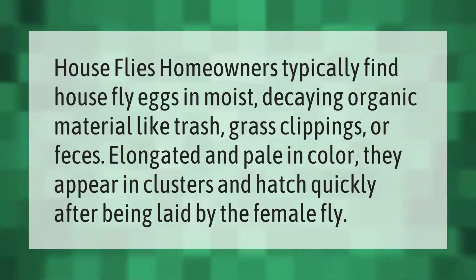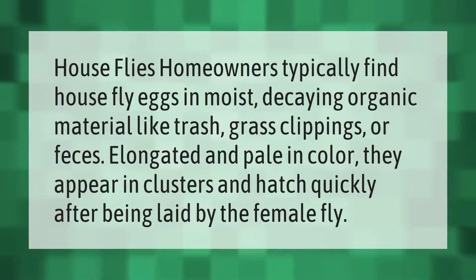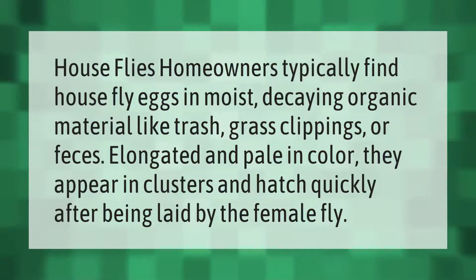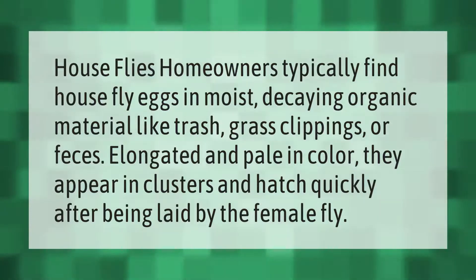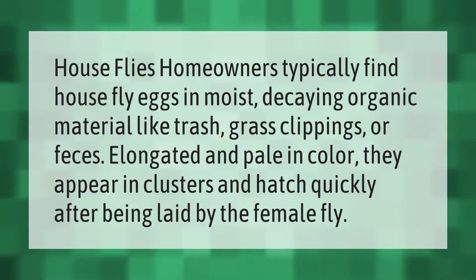Homeowners typically find housefly eggs in moist, decaying organic material like trash, grass clippings, or feces. Elongated and pale in color, they appear in clusters and hatch quickly after being laid by the female fly.